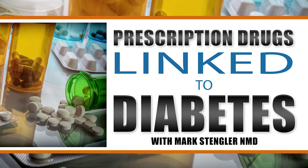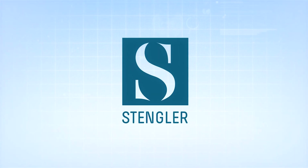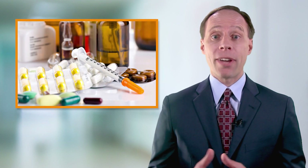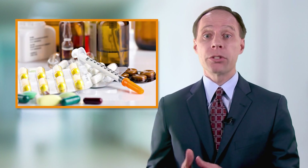Hi, I'm Dr. Mark Stengler from the Stengler Center for Integrative Medicine. In my series on diabetes, today I want to talk about prescription drugs which are linked to diabetes. A lot of people are familiar with the fact that there are many medications we can use to help people with diabetes to lower their blood sugar levels, but what about prescription drugs that are commonly used which actually increase your risk of diabetes?